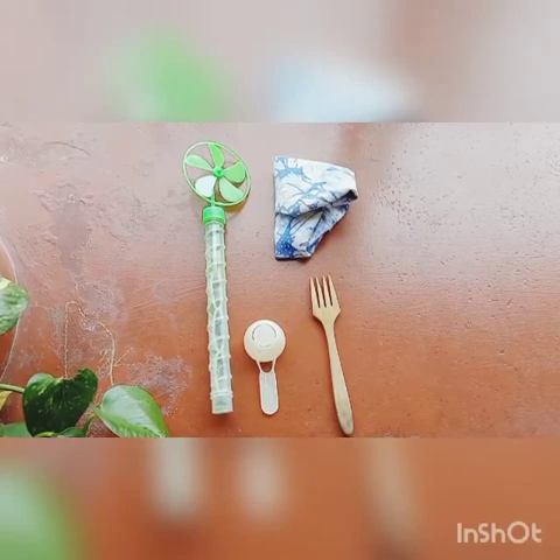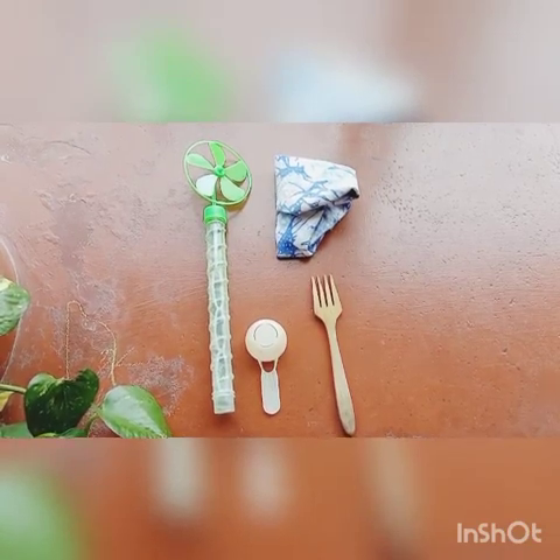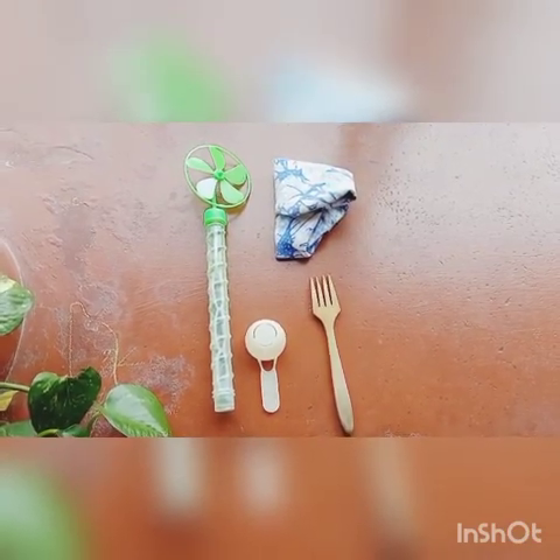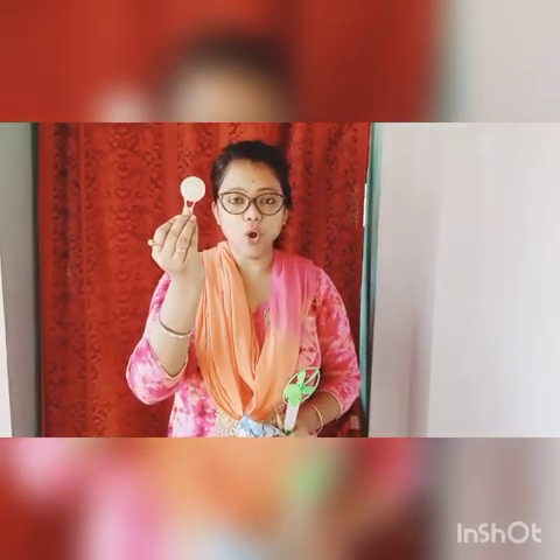Now kids, after exercise, it's our play time. For this game, you need a spoon, a hanky, a fork, and a toy. Let's start the game. This is a fork — throw it backward. This is a hanky — throw it forward. Very good! This is a fork — throw it backward. This is a toy — throw it forward.